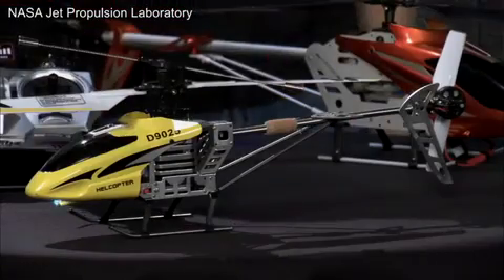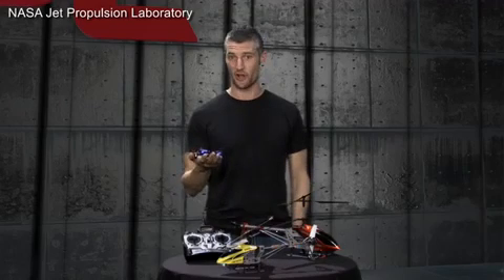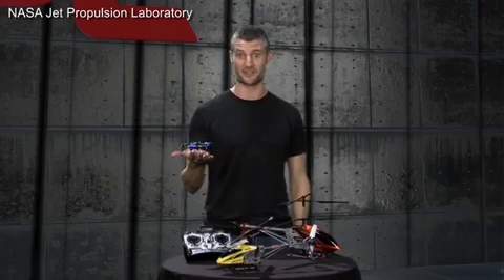Hey guys, we've all seen these RC helicopters before. They're everywhere. They're a ton of fun, but we were thinking here at JPL: could we fly one of these on Mars? We're gonna talk about that on this episode of Crazy Engineering.